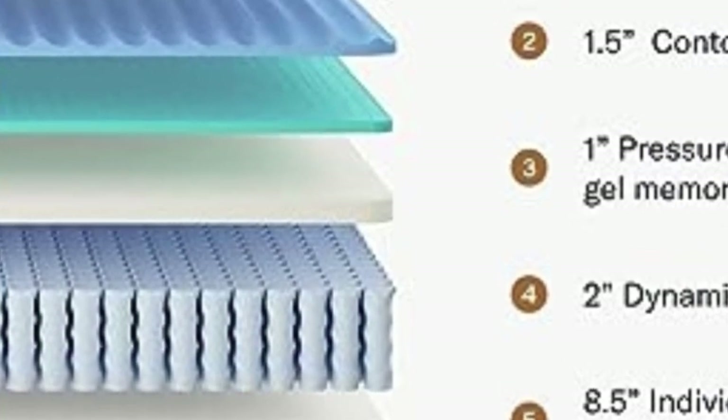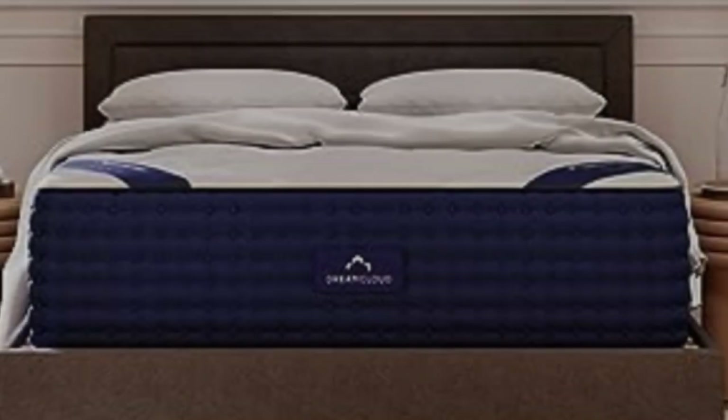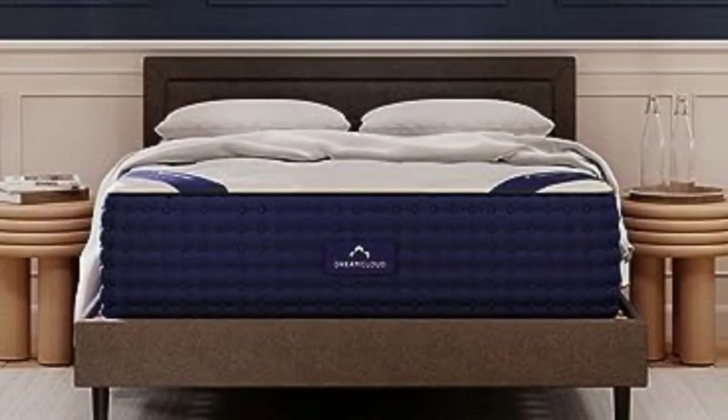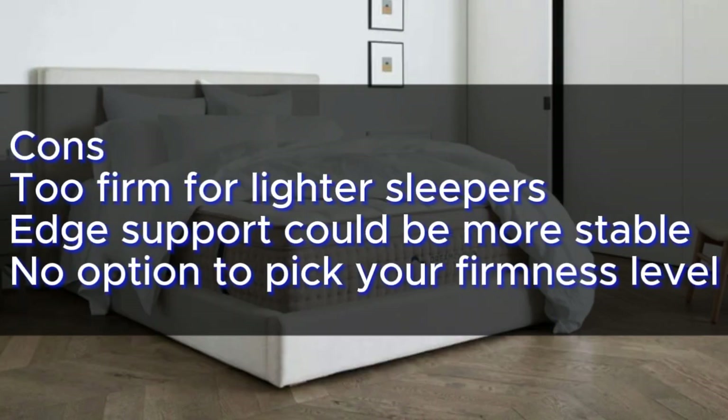If you have a little more cash to splash, check out the Saatva at number 2, but otherwise this is an outstanding all-rounder that most sleepers will be extremely happy with. Pros: Luxurious feel and great value, helps with back and hip pain, sleeps cool, long trial and warranty. Cons: Too firm for lighter sleepers, edge support could be more stable, no option to pick your firmness level.